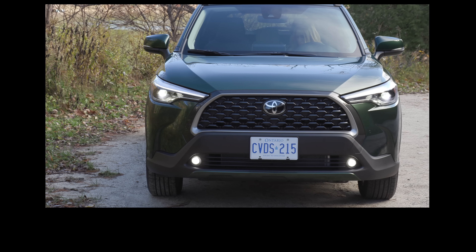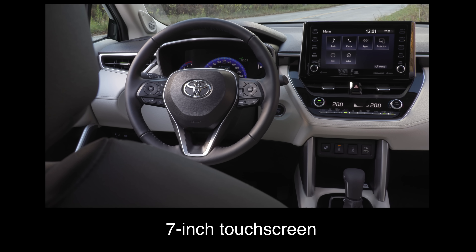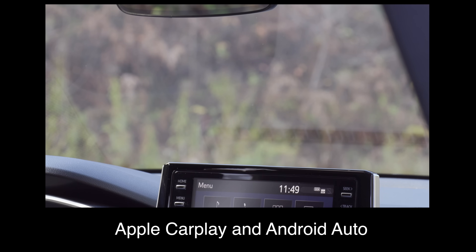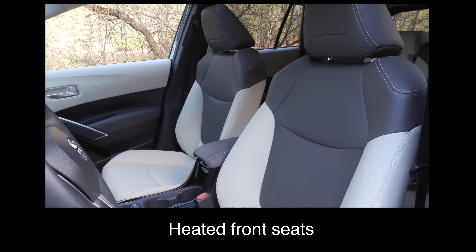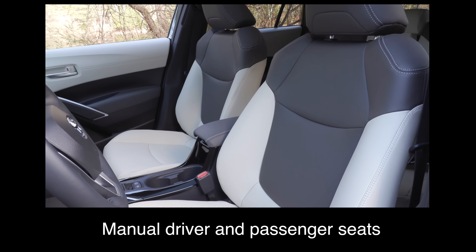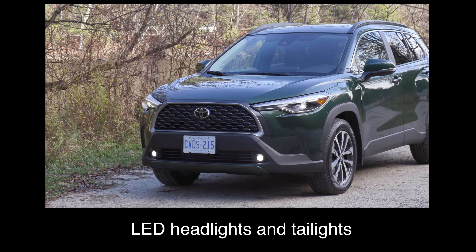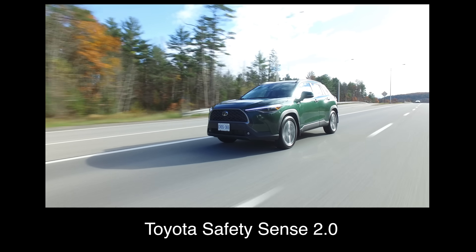What do you get with the Corolla Cross? The base trim gets a seven-inch touchscreen, a 4.2-inch multi-information display, Apple CarPlay and Android Auto, a six-speaker audio system, heated front seats, manual driver and passenger seats, cloth upholstery, LED headlights and taillights, 17-inch steel wheels, a temporary spare tire, and Toyota Safety Sense 2.0.